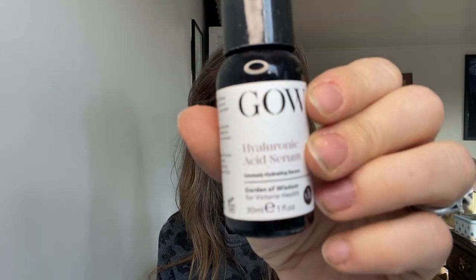Then we've got hyaluronic acid serum. Everyone in my Facebook group knows I really like Garden of Wisdom, which you can get at Victoria Health — their serums are no-nonsense, really well formulated, and their hyaluronic acid I really like. I think it's about 12 pounds and it lasts me about six months. It does what it says on the tin. It doesn't have anything extra or nasty in it. This is just really nice and I always have one on the go.